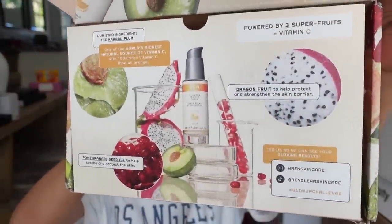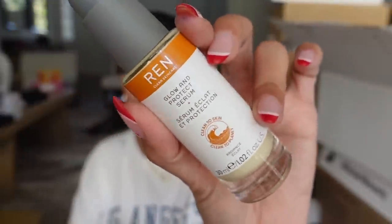Next up we got a skincare package from REN. They also sent over some fruit powder which probably goes along with their launch of the Glow and Protect Serum — a radiant smoothing skin serum. Thank you REN for sending.